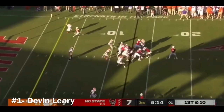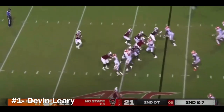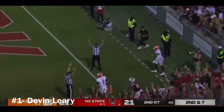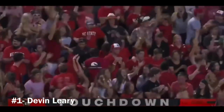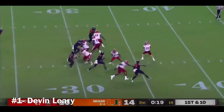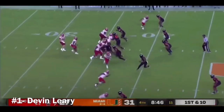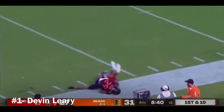North Carolina State drive. Off the play fake, touchdown. Leary has tons of time into the end zone. Caught. Leary has a wide open Thomas. Touchdown, NC State. Leary to the air, sends it downfield for Anthony Smith. Makes the catch. First down.